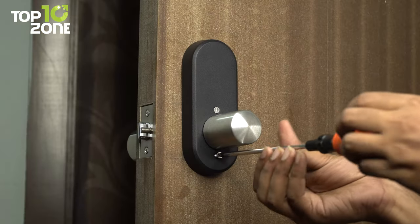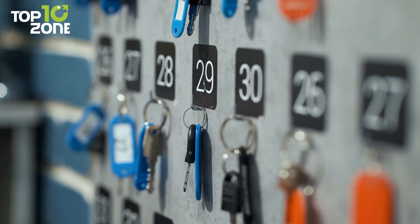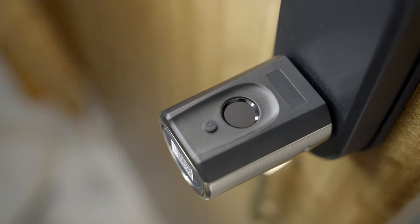No locksmith or hard wiring is required. So rather than fumbling for your keys, get the WeLock Fingerprint Door Lock, as it offers a much faster and safer way to gain access to your humble abode.